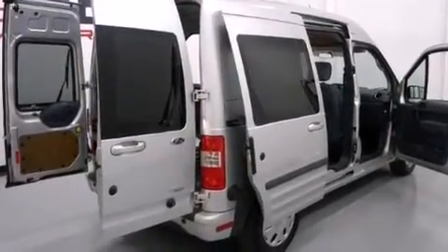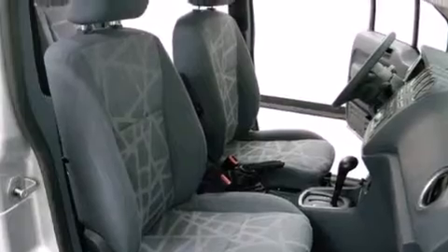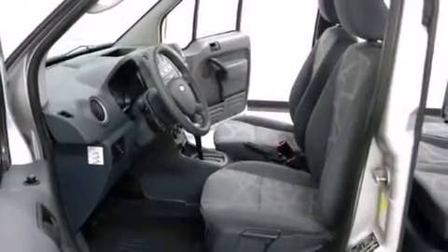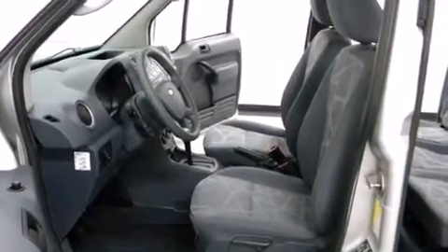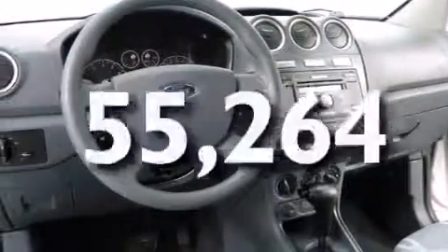A low-tire pressure indicator, air conditioning, cruise control, side impact airbags, rear seat child-proof door locks, full-power accessories, a rear window defroster, keyless entry — and this vehicle has fewer than 56,000 miles on the odometer.